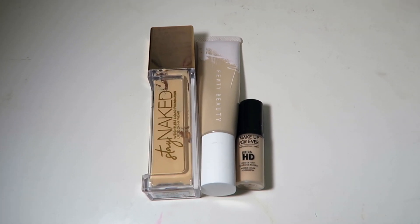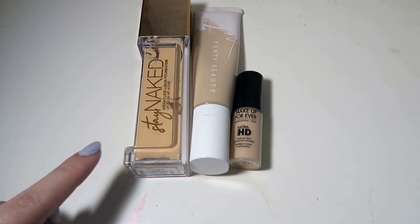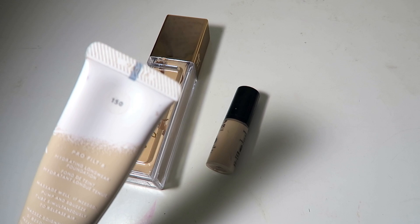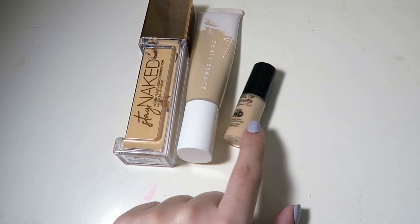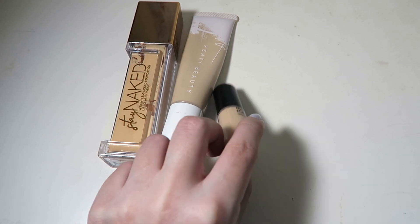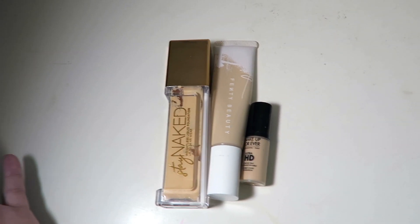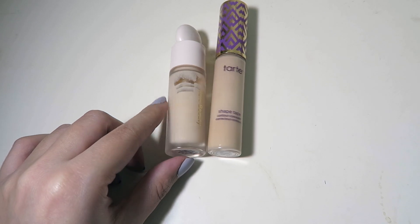This is my foundation portion. I have two plus a mini. I have the Urban Decay Stay Naked, which I'm panning for 2021. I have the Fenty Beauty Pro Filter foundation — unpopular opinion, but I actually really like it. Then there's the Makeup Forever Ultra HD mini in shade Y218, which is okay and I use from time to time. Right now I'm not wearing foundation that much because of masks, but I do wear it for special occasions.